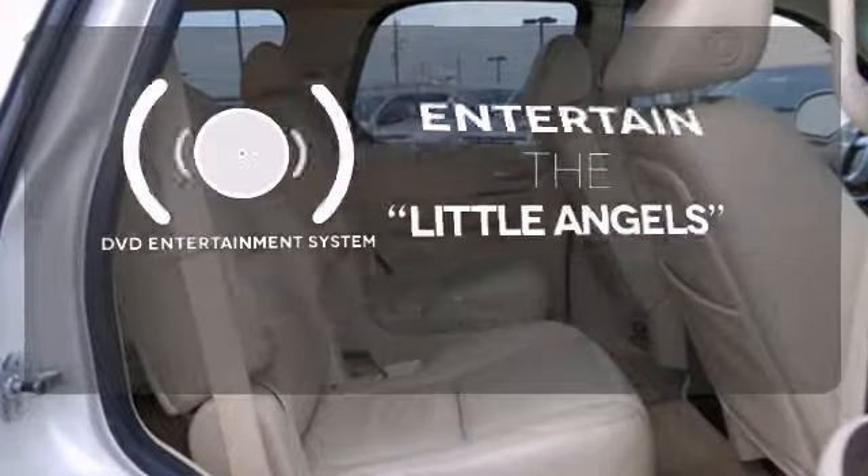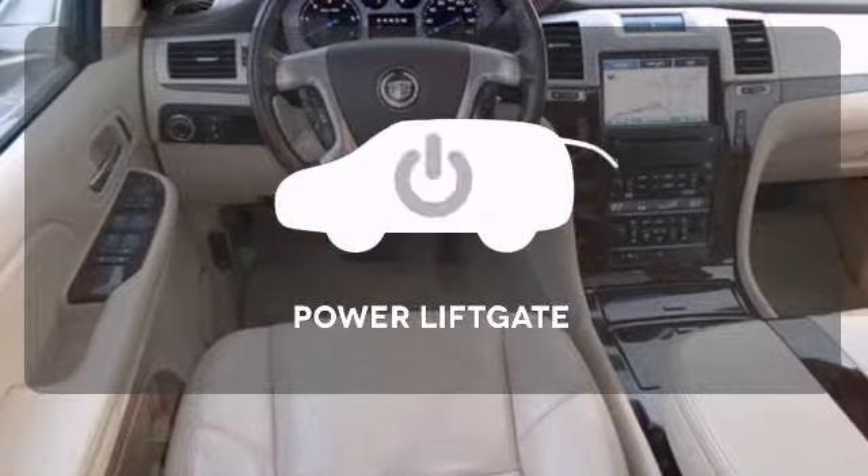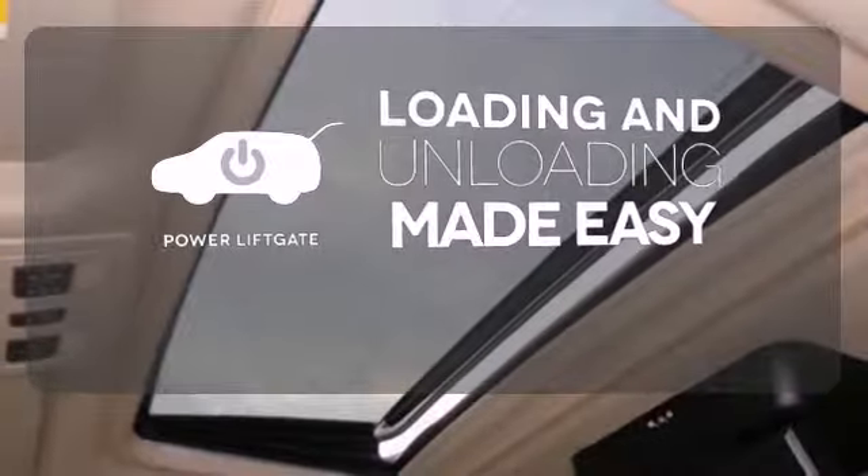The DVD entertainment system is perfect for your sweet little angels. Loading and unloading your vehicle just got easier with the Power Lift Gate.